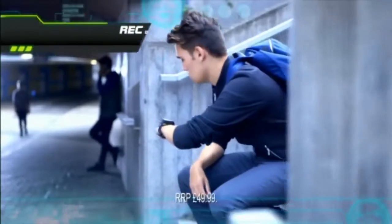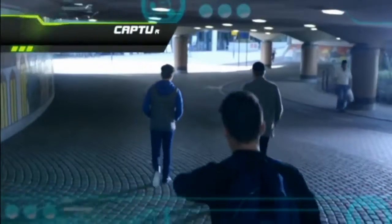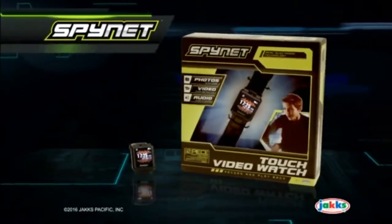The Touch Video Watch. Record over three hours of audio. Take up to 2,000 photos. Capture up to 20 minutes of video. The Touch Video Watch from Jack's Pacific.